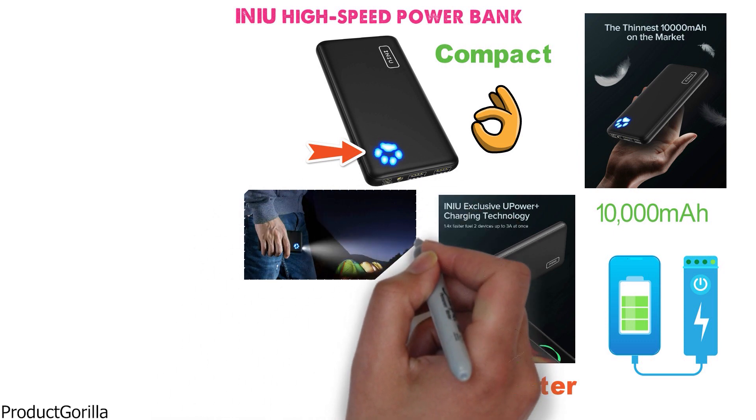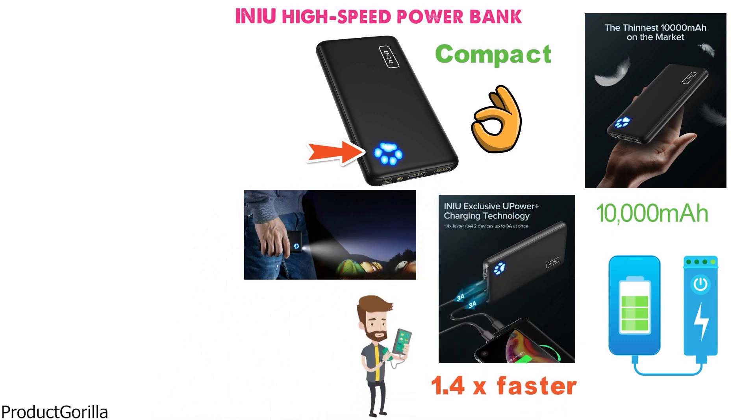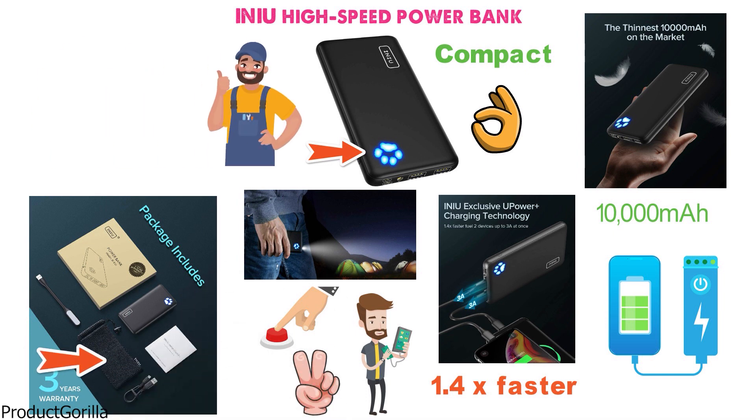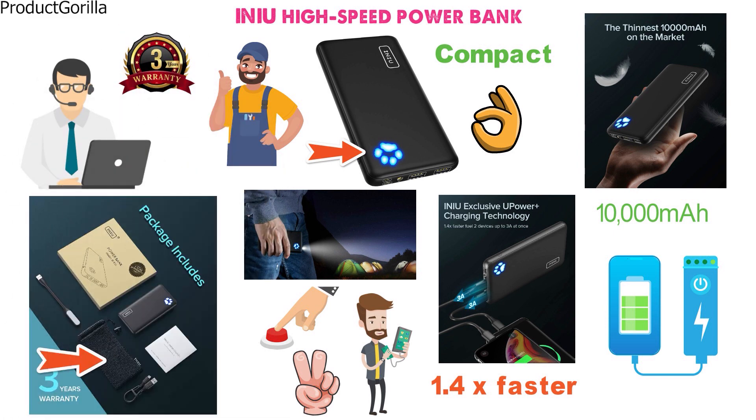It also serves a dual purpose as a flashlight, which is going to be handy in different situations. All you need to do is hit the power button two times — it couldn't be simpler. Along with all of the above, you get a micro-USB cable and travel pouch included. This power bank also has the best warranty in the business at three years, and has lifetime technical support included with your purchase.